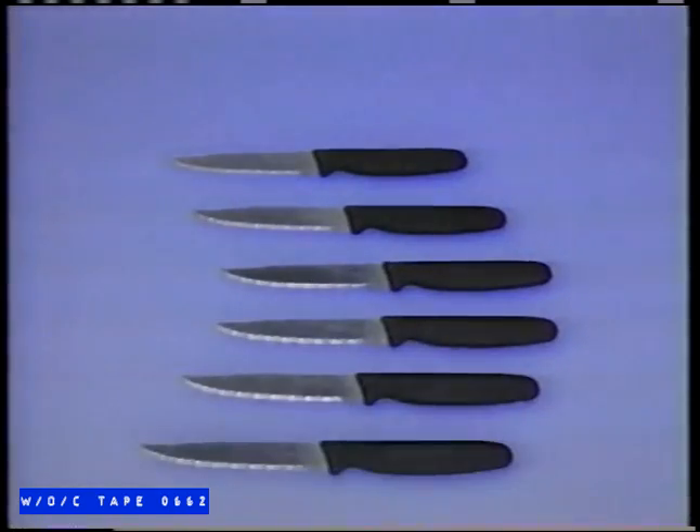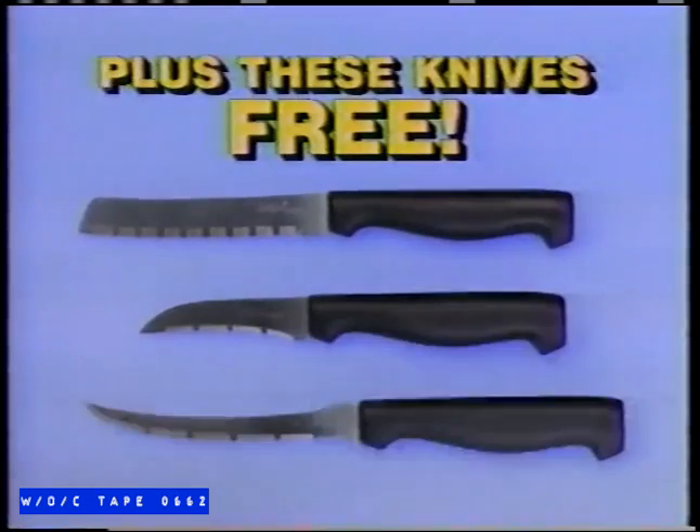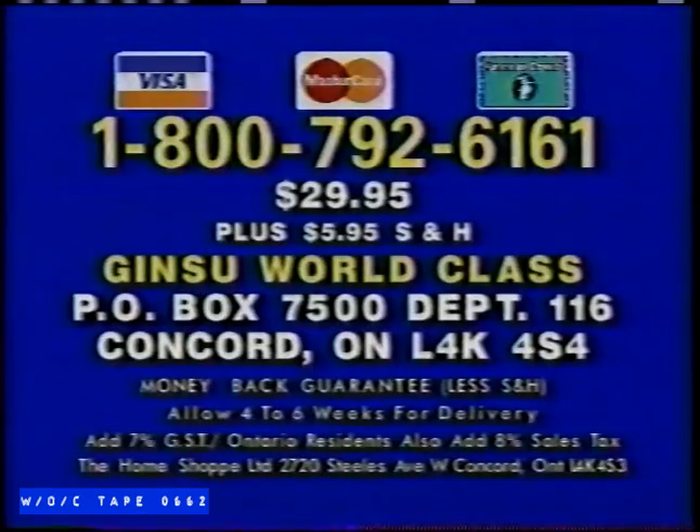Order now and you'll also get a complete set of legendary Ginsu steak knives, plus all these accessory knives as a special bonus. Ginsu World Class — a legendary cut above the rest. Order yours now. For rush delivery, have your credit card ready and call 1-800-792-6161. Or send $29.95 plus $5.95 shipping to Ginsu World Class, P.O. Box 7500, Department 116, Concord, Ontario. Order now — that number is 1-800-792-6161.